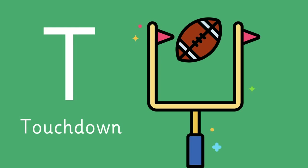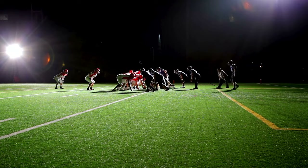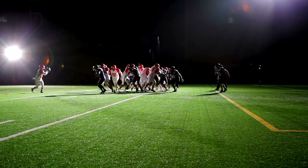Letter T is for Touchdown — the highest scoring play, worth 6 points. Achieved by carrying the ball into or catching it in the opponent's end zone.